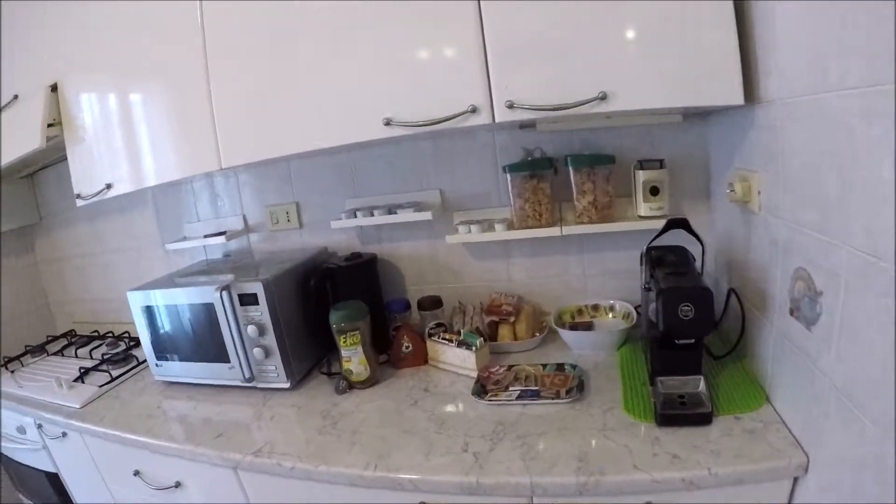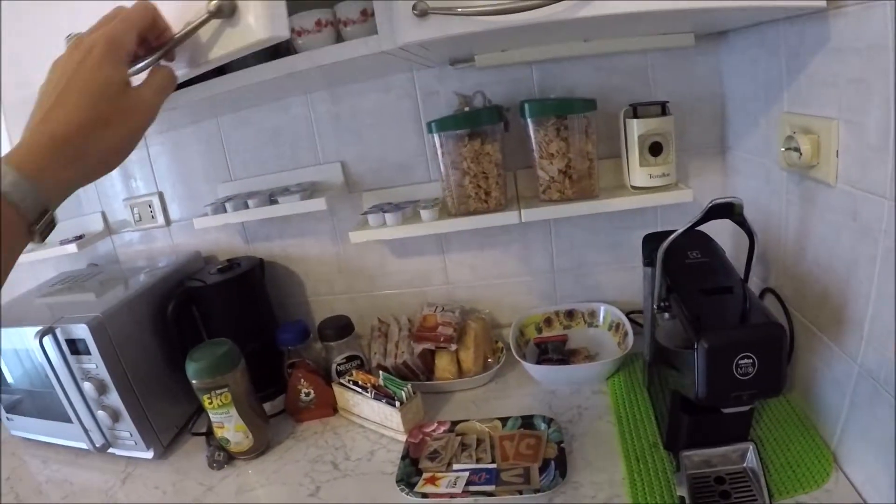There you have some stuff for your breakfast. You can see it. The fridge is here, very big with the freezer.